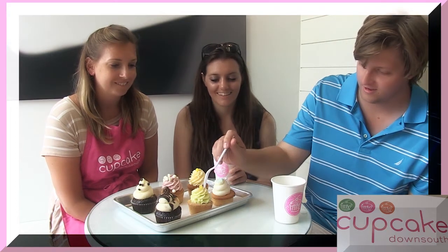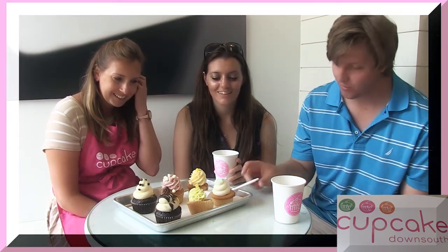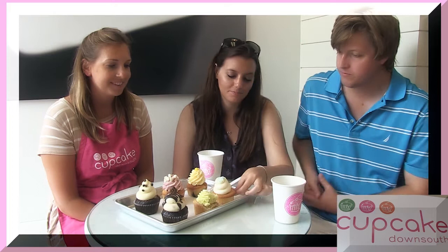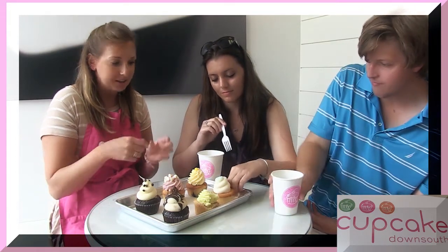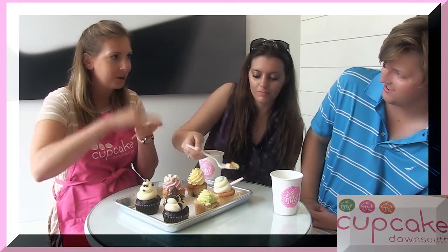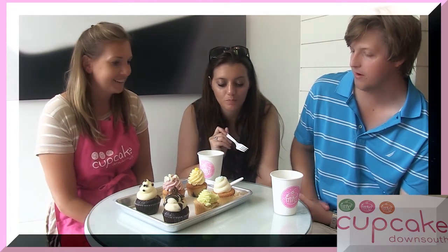Which one are you going to try first? The Key Lime — go for it. What do you think? Good, good — worth another bite. That's pretty good. I want to try the vanilla because I'm a huge vanilla fan. A lot of people have their own unique way of eating the cupcake. Some people come in and cut the cupcake in half and put it over the icing and eat it like a sandwich, which is genius. Some people are more icing fans, some are more cake fans. It's really good.